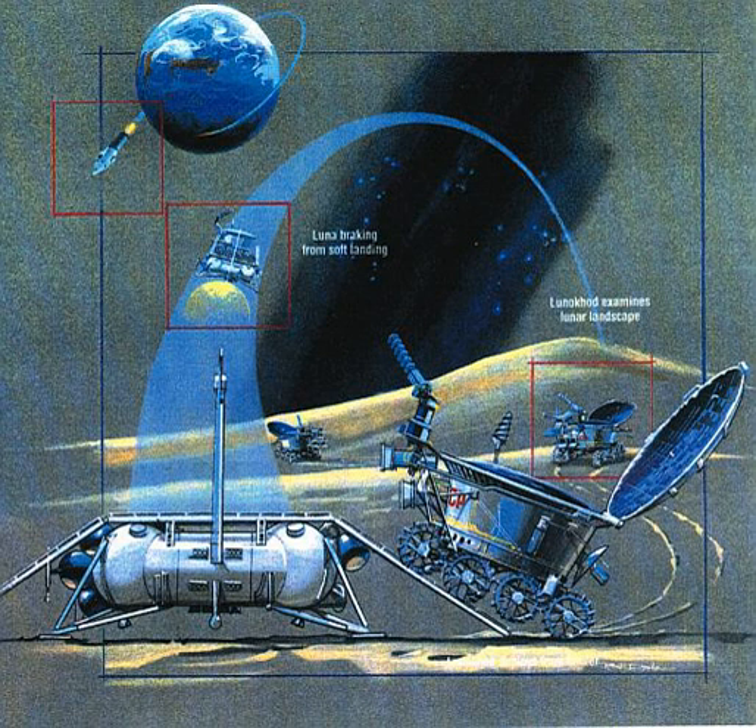The Luna 21 spacecraft landed on the Moon to deploy the second Soviet lunar rover, Lunokhod 2. The primary objectives of the mission were to collect images of the lunar surface, examine ambient light levels to determine the feasibility of astronomical observations from the Moon, perform laser ranging experiments from Earth, observe solar X-rays, measure local magnetic fields, and study mechanical properties of the lunar surface material. The landing occurred on January 15, 1973 at 23:35 UT in Lemonnier Crater. After landing, Lunokhod 2 took TV images of the surrounding area, then rolled down a ramp to the surface at 1:14 UT on 16 January 1973.